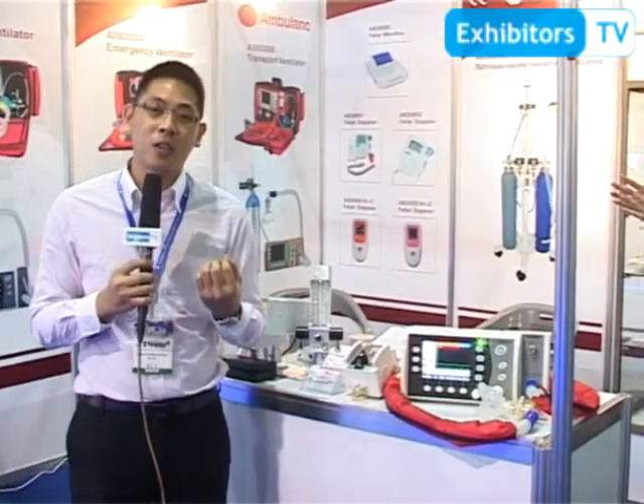Good morning ladies and gentlemen. I'm Eric from the International Business Department of Ambu-Lanc. We started this company in 2001 and now we have four production lines and two factories.